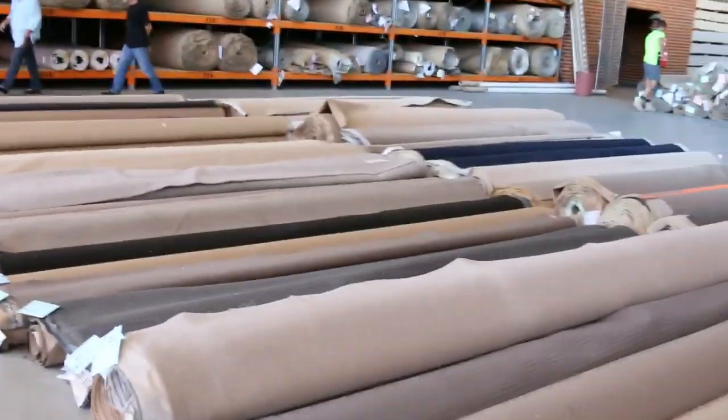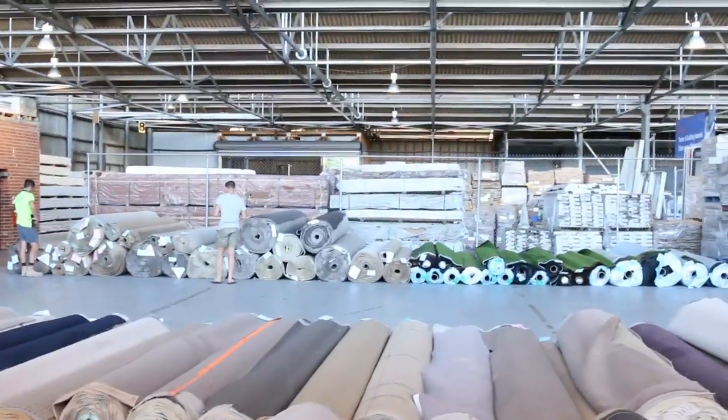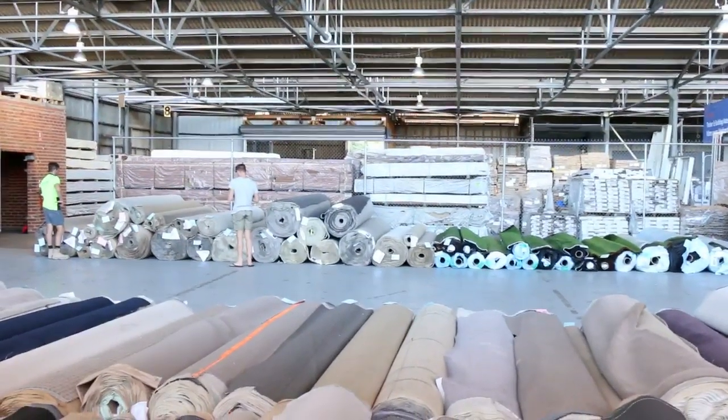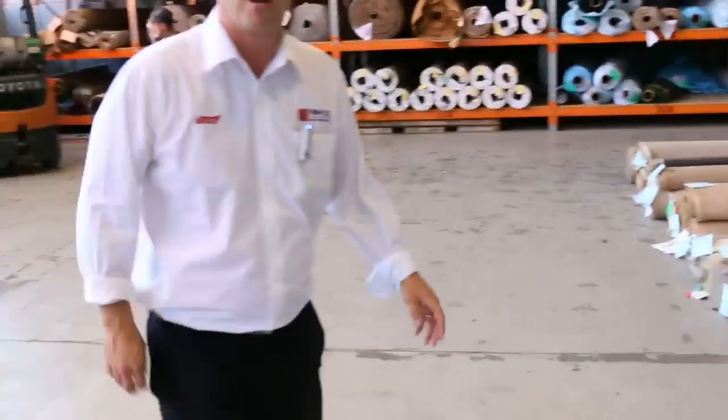And then over in the timber and building materials auction — it's a great looking auction over there. He's got decking, flooring, a heap of tiles, structural pine, stacks and stacks of flooring. It's going to be a big flooring one for Michael over there. So all in all three fantastic looking auctions — we look forward to seeing you tomorrow. Thanks for watching.